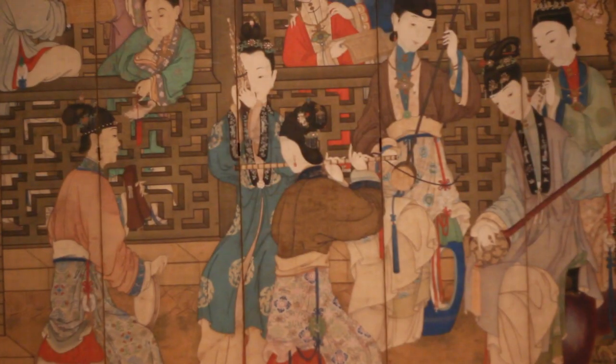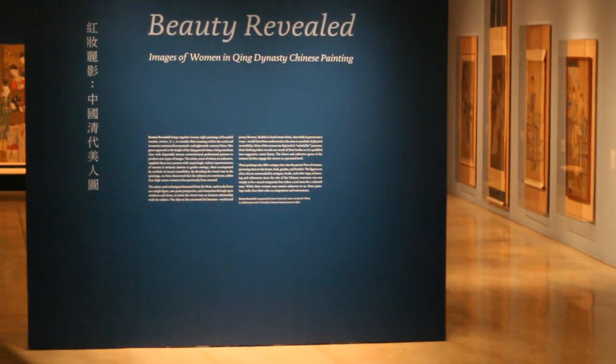It's important in all of these paintings to look very closely, because the detail is what makes them so absolutely beautiful.